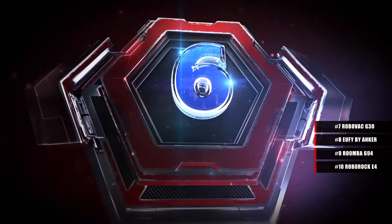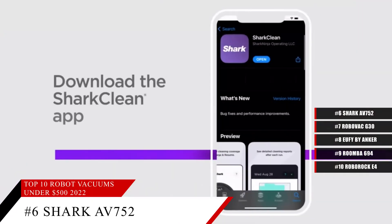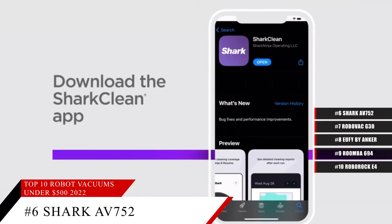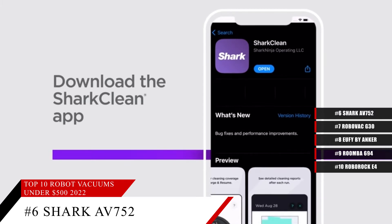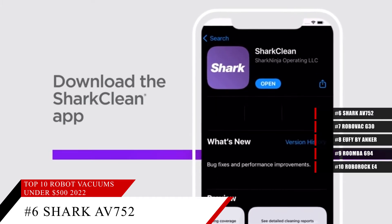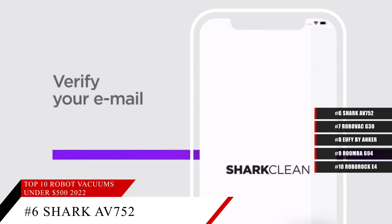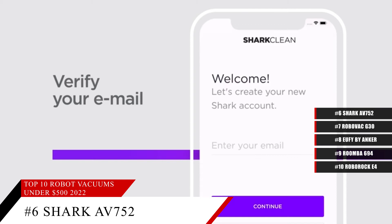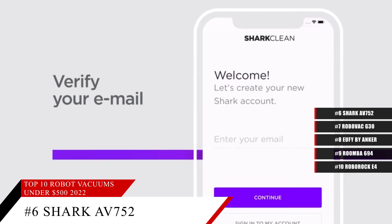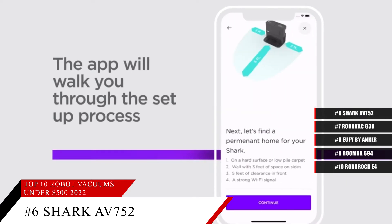Coming in at number 6, the Shark AV752 Ion Robot Vacuum. Featuring a tri-brush system, Wi-Fi connected with up to 120 minutes of runtime. It's also compatible with Amazon's Alexa and provides multi-surface cleaning while coming in a beautiful white color. With this robot vacuum cleaner, you get good deep cleaning on both carpets and all sorts of hard surfaced floors.